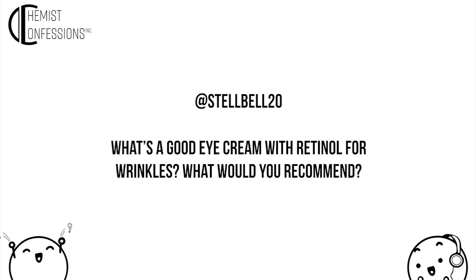Next question from at_stelbell20: what's a good eye cream with retinol for wrinkles? We have to recommend our very own Double Play, which we formulated and tested specifically to use both around the eye and face with minimal irritation. Proceed with caution, patch test, and ramp up. If you try anything else, look for options tested for the eye area — it's not just about the retinol but the formula as a whole, since runnier formulas can migrate, which is definitely not what you want around the eye.